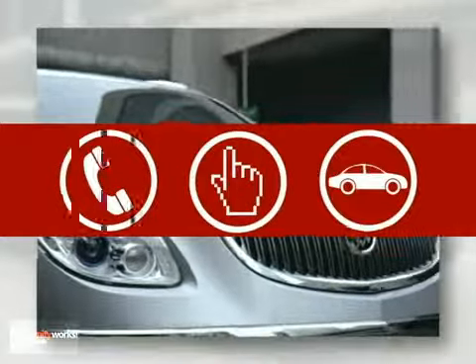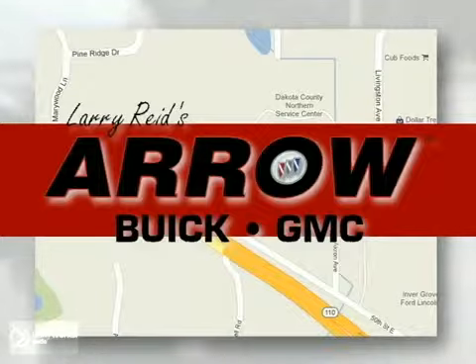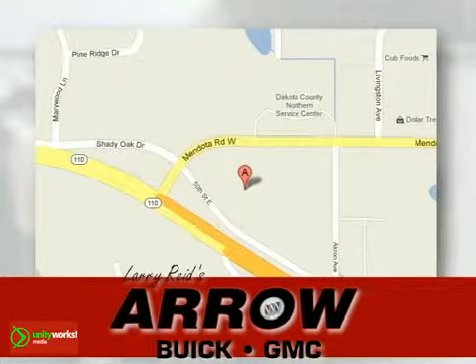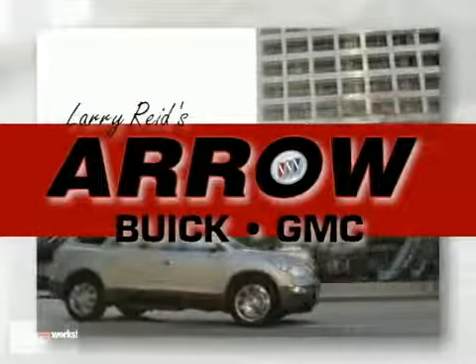Call, click, or stop in today. Larry Reed's Aero Buick GMC is conveniently located at 1111 Highway 110 in Inver Grove Heights, Minnesota. At Larry Reed's Aero Buick GMC Trucks.